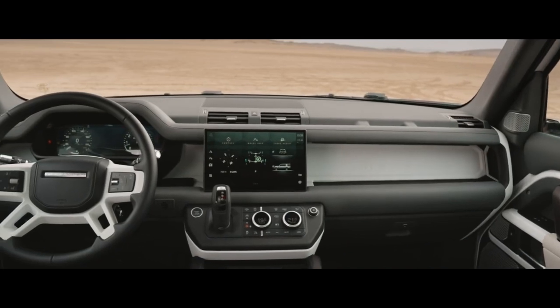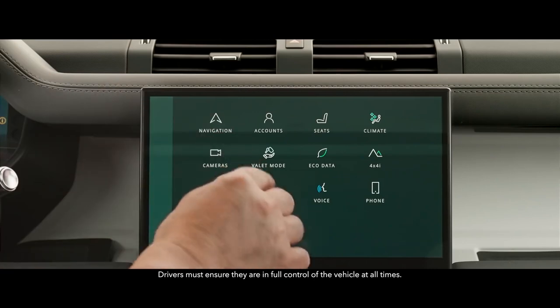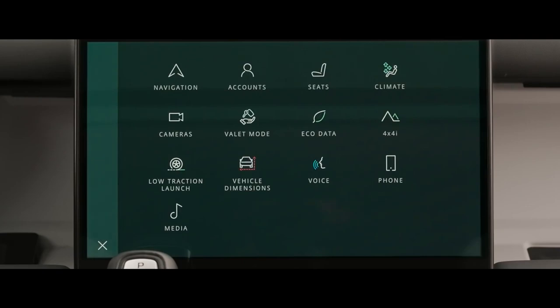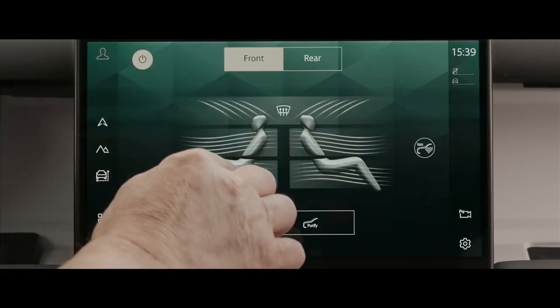Defender 130 is fully equipped with an interactive driver display and the latest version of our PIVI Pro infotainment system. Its 11.4-inch touchscreen gives you intuitive access to the vehicle's many onboard features, including optional four-zone climate control.